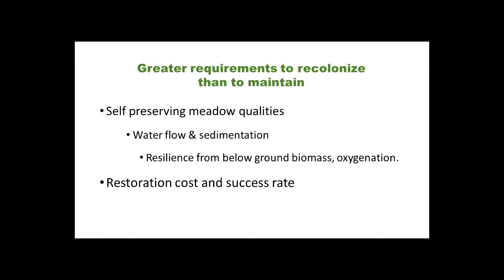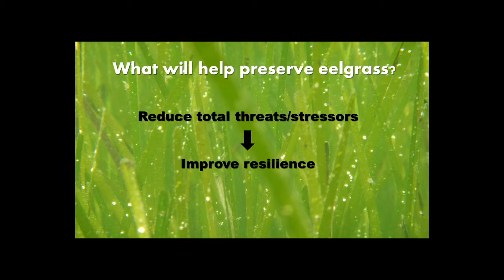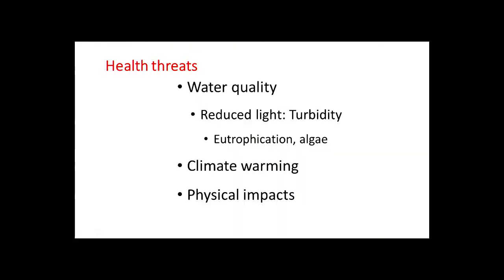In general, restoration is not cheap and the success rate is pretty low — not just in New York but globally. A big part of what I do is think about what will help preserve seagrass. A perspective from my graduate work in marine disease ecology is: if you can reduce the total amount of stress and total threats, the resilience of the organism should improve. So what are the threats? Water quality is by far the leading issue.